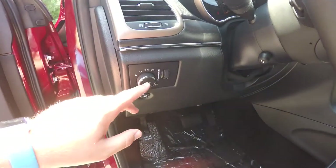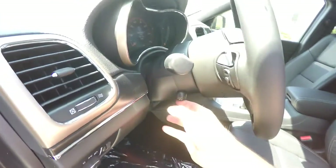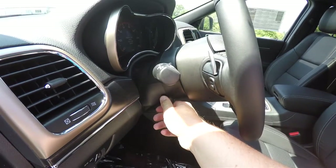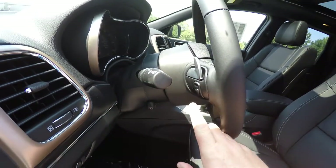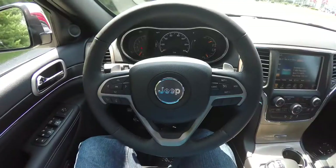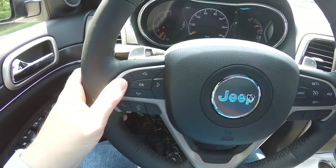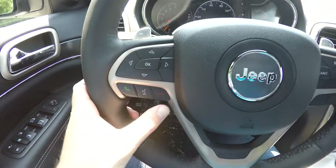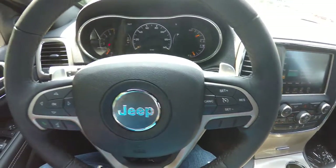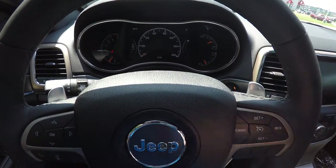Inside we have automatic headlamps with fog lamps, fuel door release, heated leather-wrapped power tilt-and-telescoping steering wheel with audio controls and shift paddles. The steering wheel also has your seven-inch reconfigurable instrument cluster controls. We've also got Uconnect Bluetooth and cruise control with zinc-plated paddle shifters — downshift on the left, upshift on the right.